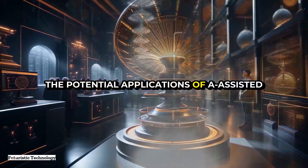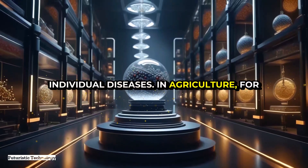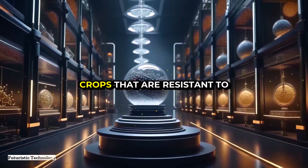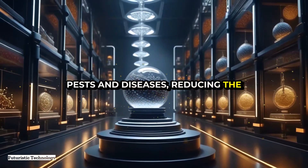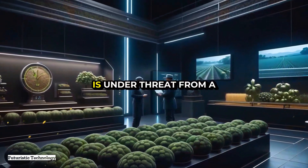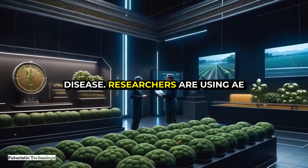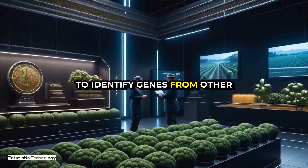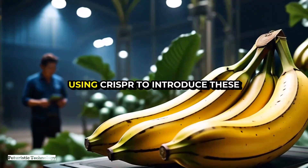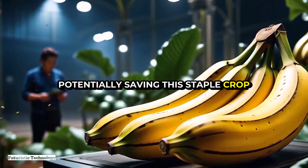The potential applications of AI-assisted genetic modification extend far beyond individual diseases. In agriculture, for instance, AI-driven genetic engineering is already being used to create crops that are resistant to pests and diseases, reducing the need for chemical pesticides and increasing yields. Consider the case of the Cavendish banana, which is under threat from a devastating fungal disease called Panama disease. Researchers are using AI to identify genes from other banana varieties that confer resistance to the disease and then using CRISPR to introduce these genes into the Cavendish variety, potentially saving this staple crop from extinction.